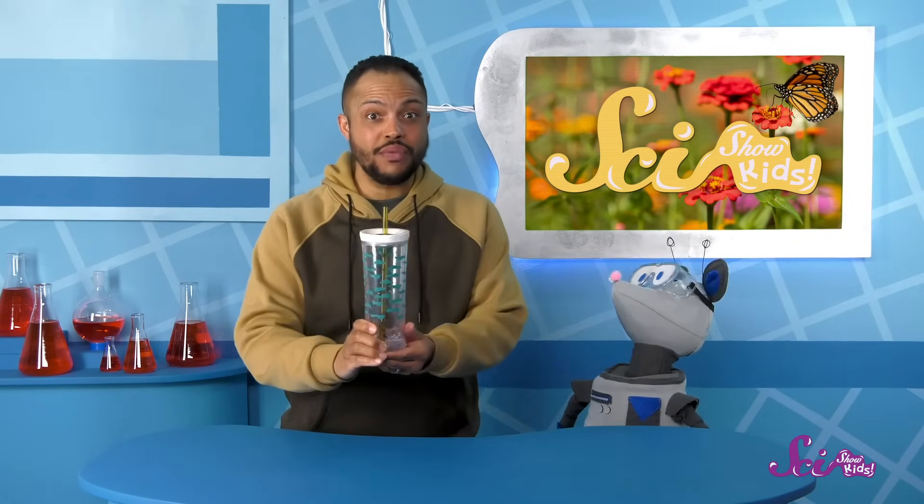And speaking of a drink, I think I could use a refill! Thanks for joining me here at the Fort. If you want to keep learning and having fun with Squeaks, Jesse, me, and all of our friends, be sure to hit the subscribe button! And we'll see you next time on SciShow Kids!